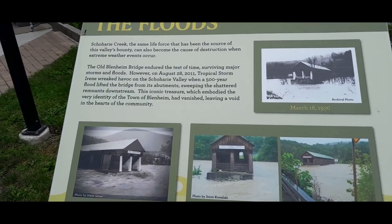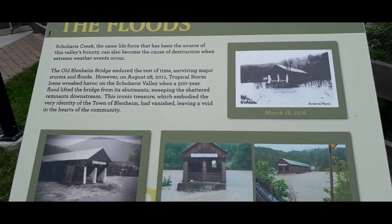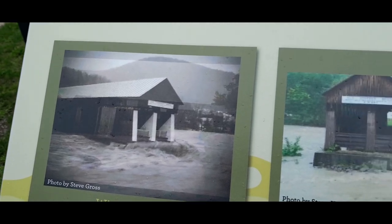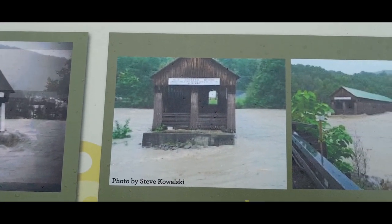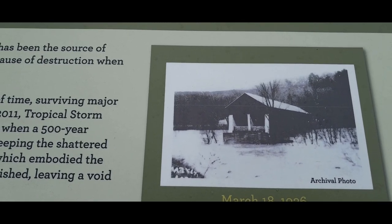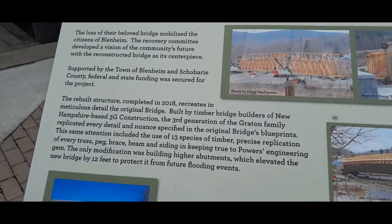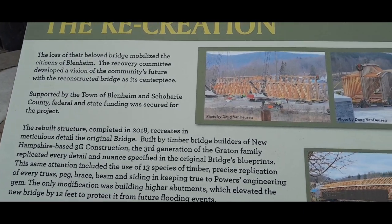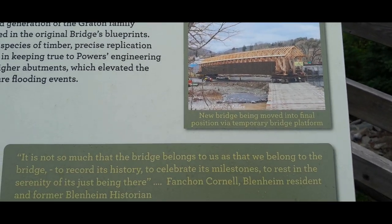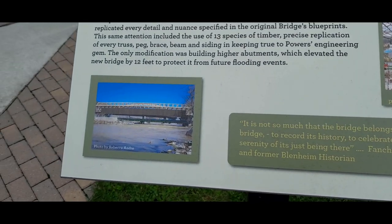The old Blenheim Bridge endured the test of time, surviving major storms and floods. However, on August 28, 2011, tropical storm Irene wreaked havoc on the Schoharie Valley when a 500-year flood lifted the bridge from its abutments, sweeping the shattered remnants downstream. The loss of their beloved bridge mobilized the citizens of Blenheim, and the recovery committee developed a vision of the community's future with the reconstructed bridge as its centerpiece.